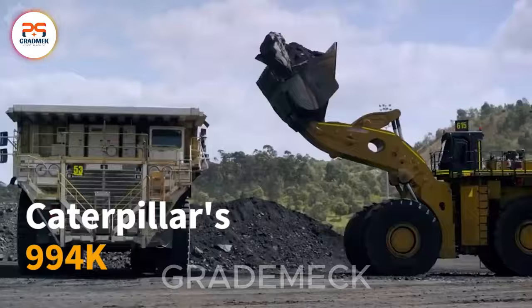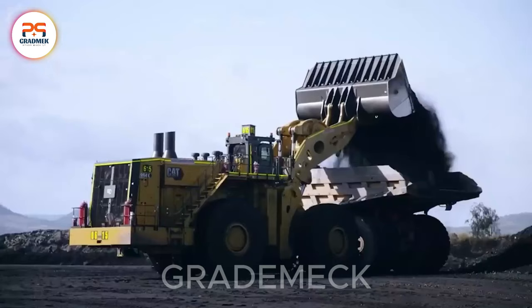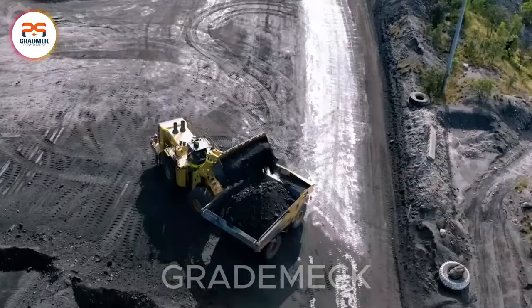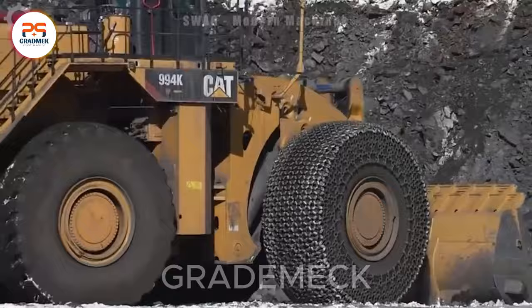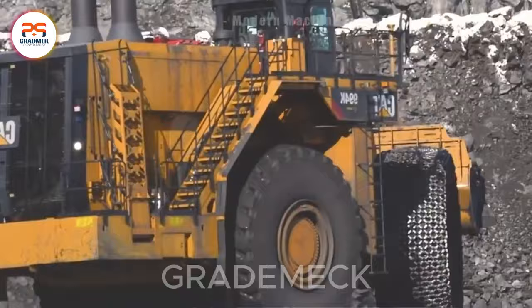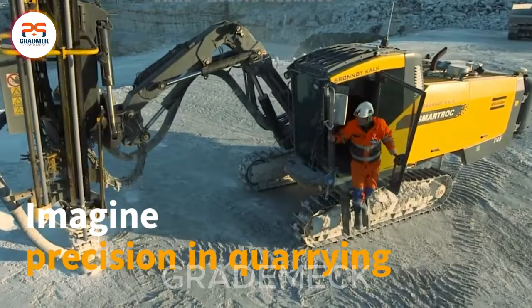Introducing Caterpillar's 994K Wheel Loader, a heavyweight built for demanding tasks in mining and bulk material handling. With powerful capabilities, this machine is a product of a leading manufacturer in construction and mining equipment. Globally, around 3.5 billion cubic meters of wood are harvested each year from natural forests and timber plantations, emphasizing the significant reliance on timber resources.